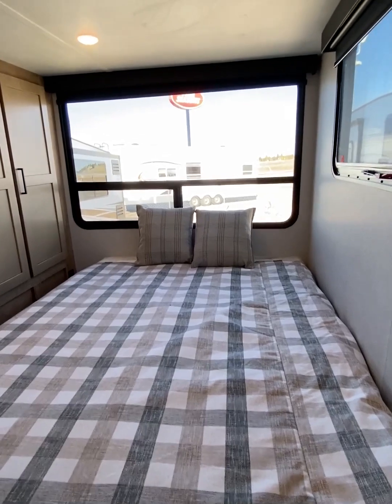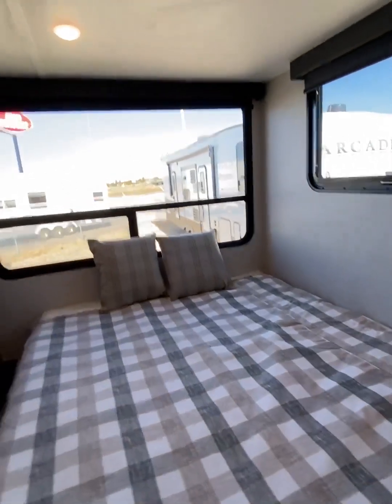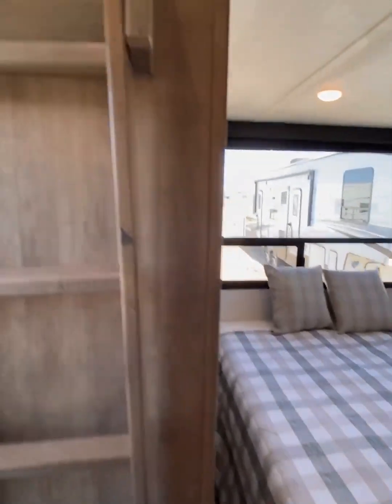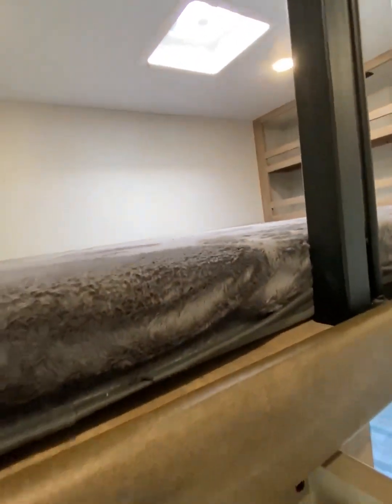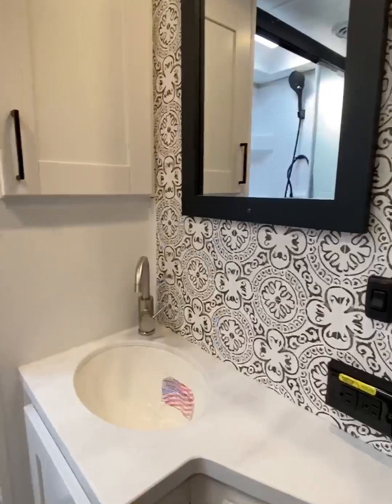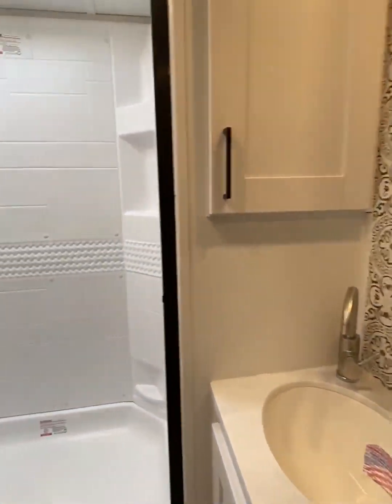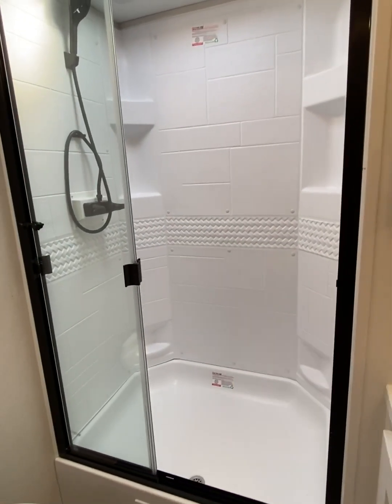Here in the rear loft, we have a 54 by 72 second bed. Completing the back loft area is a double bunk mat and additional storage. Here you have a 40 by 30 full shower in your main bath.